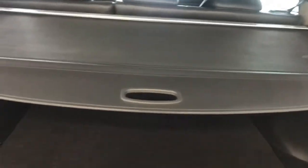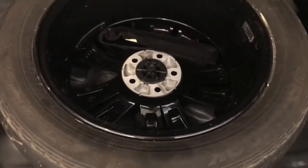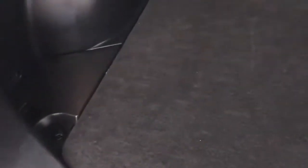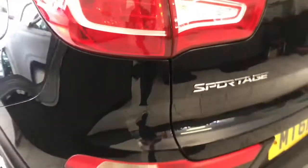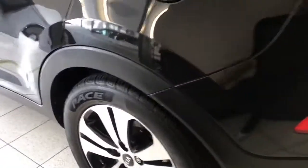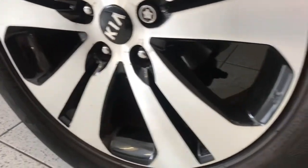Let me show you the boot. There's your parcel luggage cover — great size boot in these. Split folding rear seats, and this car has full leather. It also has a full-size spare wheel, which is a bit of a rarity on cars these days. Wheels are all good, and the tyres are matching all the way round.